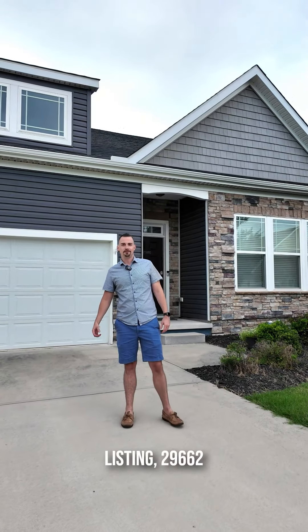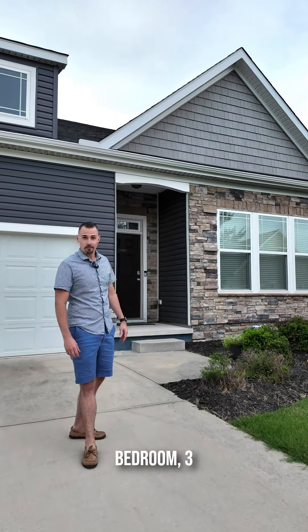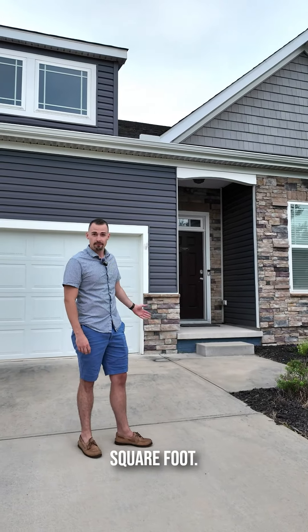Welcome to my newest listing, 29662 Riverstone Drive in Milton, Delaware. It is a four-bedroom, three-bath, 2,500 square foot. Let's go take a look.